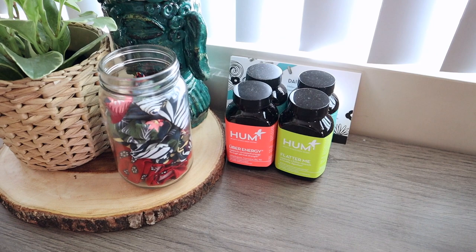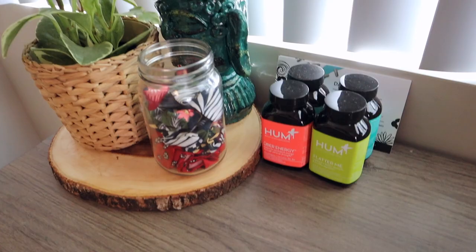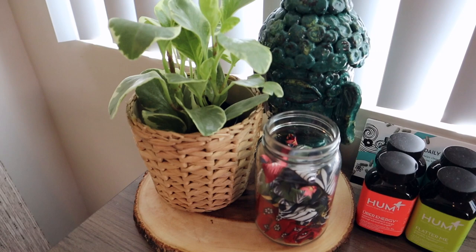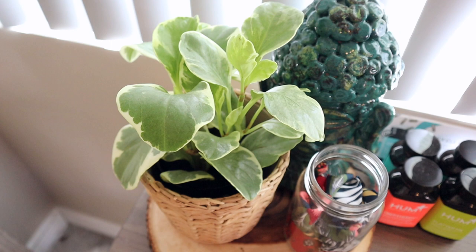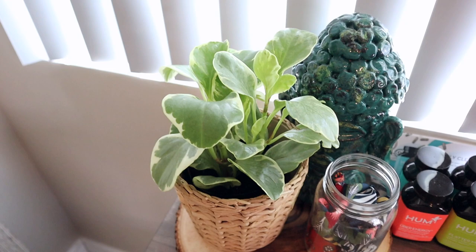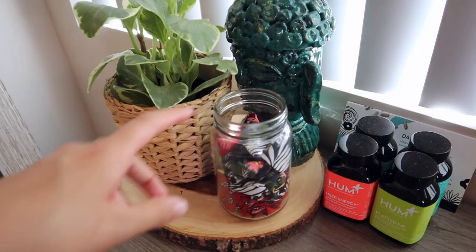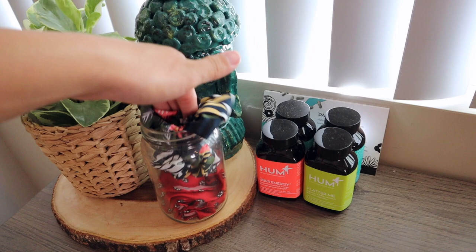Moving over here, I have my HUM Nutrition supplements. There will be a video coming soon about that — it is a brand deal and so far I'm loving it, more info coming soon. Next to this I have another one of my new babies from IKEA, along with this woven planter, also from IKEA. I think it was really cute because this one also drapes down once it grows a little more.